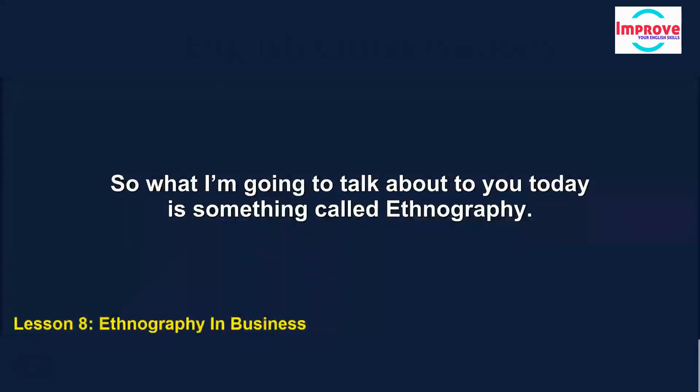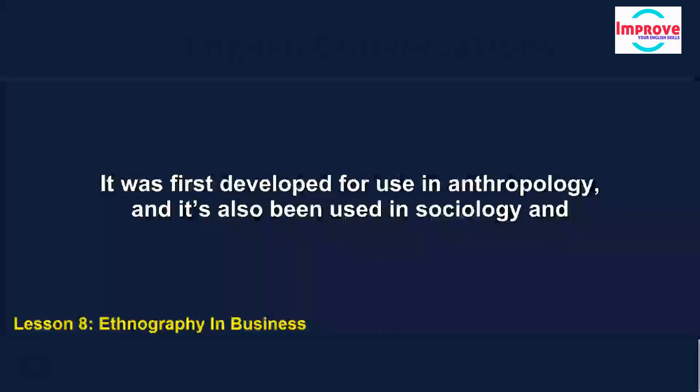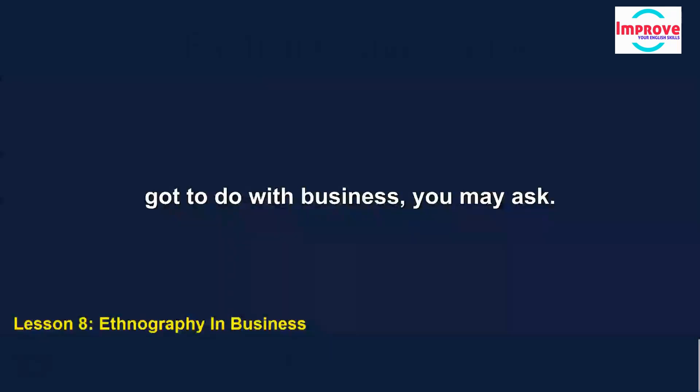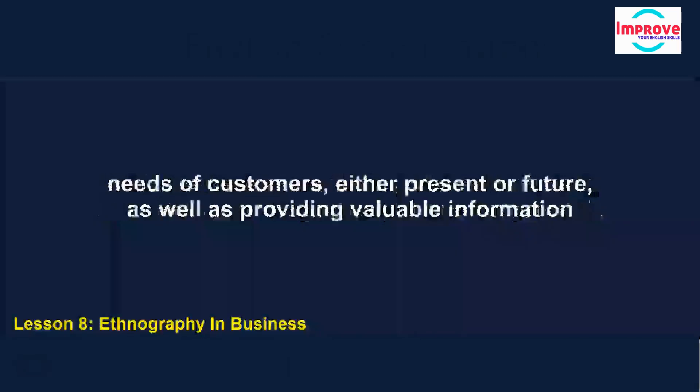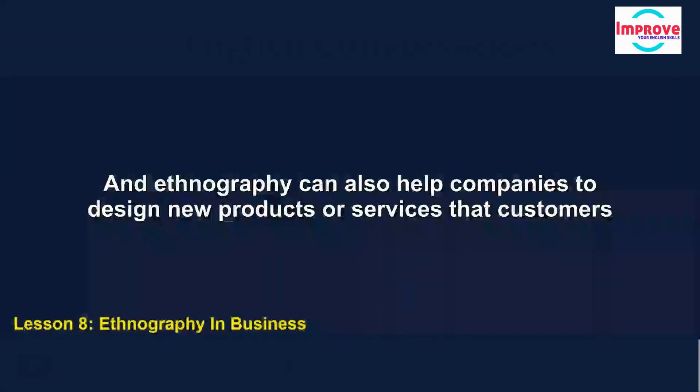What I'm going to talk about today is something called ethnography. This is a type of research aimed at exploring the way human cultures work. It was first developed for use in anthropology, and has also been used in sociology and communication studies. Businesses are finding that ethnography can offer them deeper insight into the possible needs of customers, either present or future, as well as providing valuable information about their attitudes towards existing products. And ethnography can also help companies to design new products or services that customers really want.